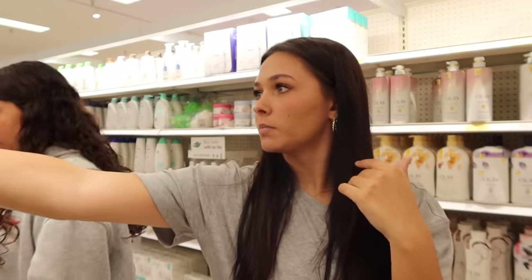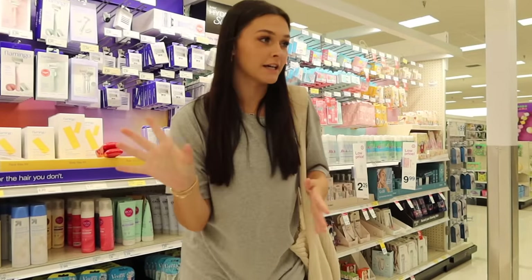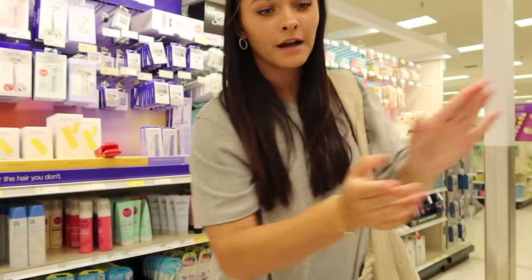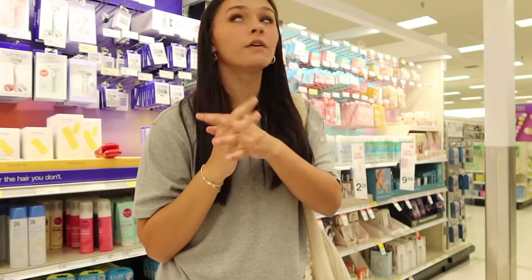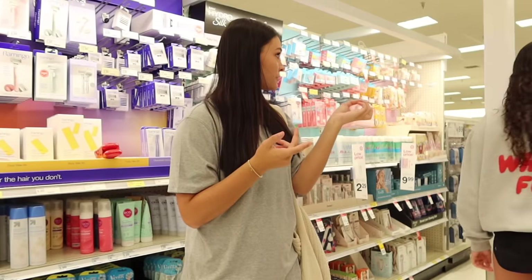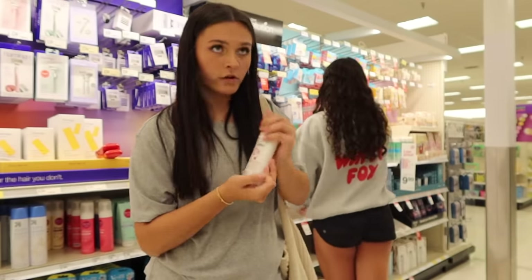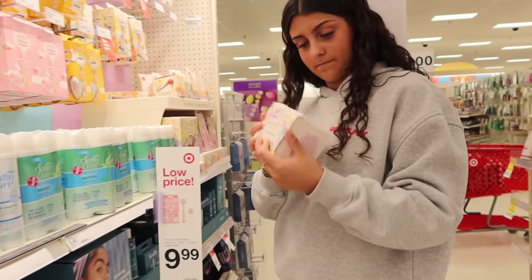There's one body wash that's supposed to be good for acne but I'm not sure which. Now in the deodorant section — razors are behind me which I'll look at too. I've been using a spray deodorant for the longest time but I'm not a fan anymore. When I spray it, it leaves residue on my clothing. I'm maturing and moving on to regular deodorant. I need to pick a different one — this one smells good so I'll hold onto it.